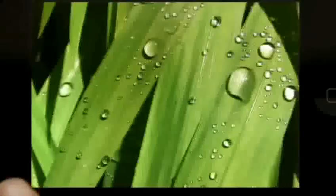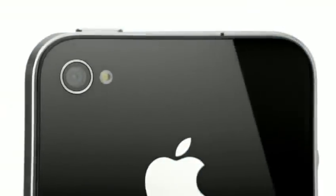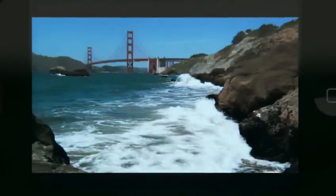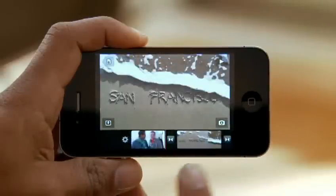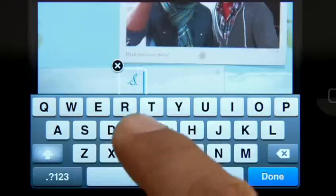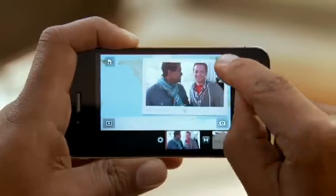Pictures taken with a 5-megapixel camera look amazing. And we even have an LED flash so you can take photos in low light. The camera also captures full 720p high-definition video at up to 30 frames per second. Not only can you record great video, but you can also edit your video right on your iPhone with iMovie.